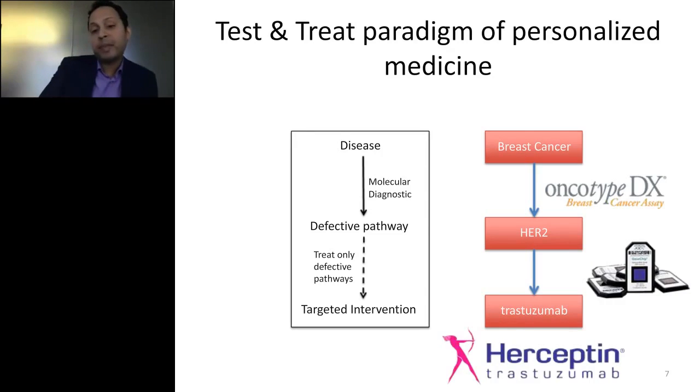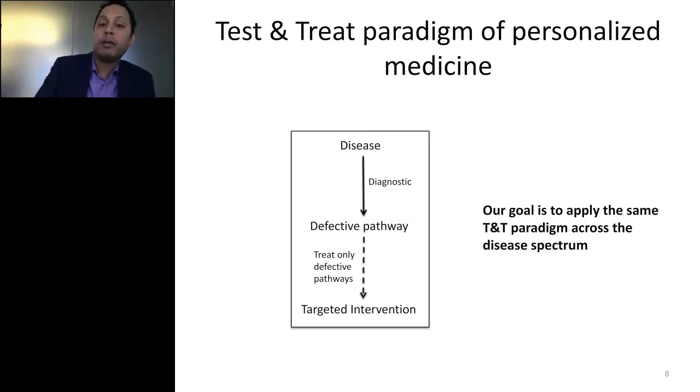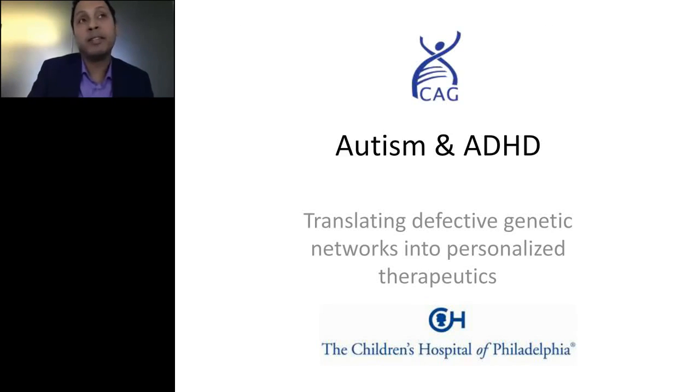A better example is Herceptin for a specific subtype of breast cancer. The standard of care for breast cancer now involves some kind of genomic molecular profiling. Oncotype DX is one of the most used tests — it looks for the presence of HER2 receptor status, and Herceptin is a drug that targets HER2. We know HER2 is defective in breast cancer and Herceptin rescues that defect. Our project for many years was to develop a Herceptin-like approach across multiple diseases, with a focus on autism and ADHD.